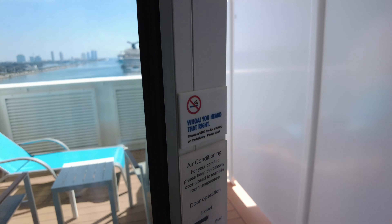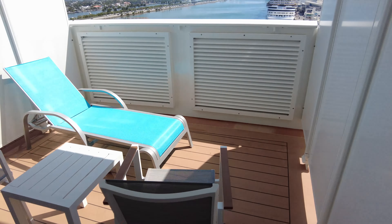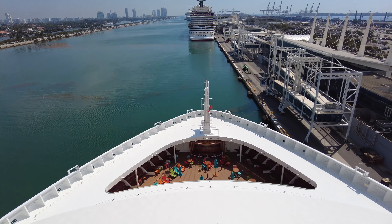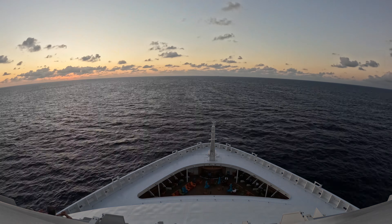Now onto this amazing extended Ford balcony. Having our own lounger was absolutely amazing, but also looking over the bow of the ship was incredible. I would book this cabin over and over and over again — one hundred percent one of the best rooms I've ever been aboard a cruise ship.